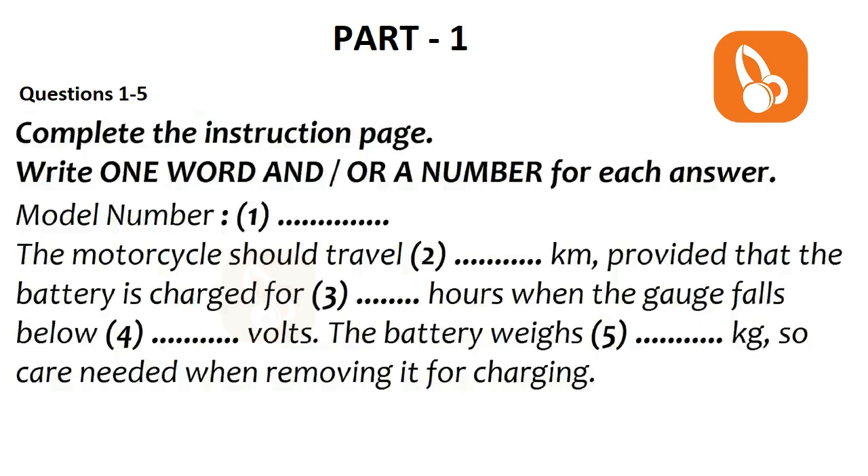Hello, is this the Dynamo Motorcycle Company? Yes, it is. How can I help you? Well, I have an instruction manual here for your new electric motorcycle, but I'm not satisfied with the purchase at all. I'm sorry to hear that, but don't worry. I'm sure we can sort this out. Before we do anything, can you tell me the model number?